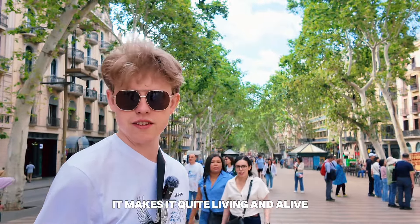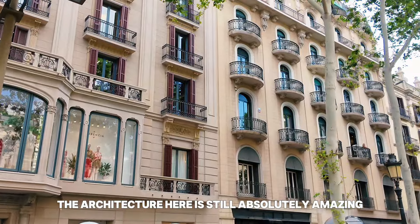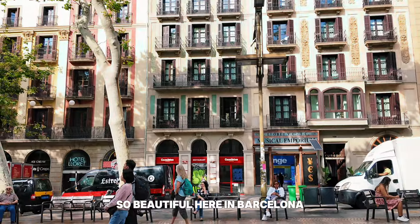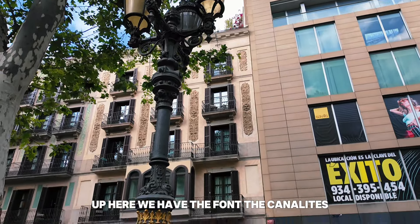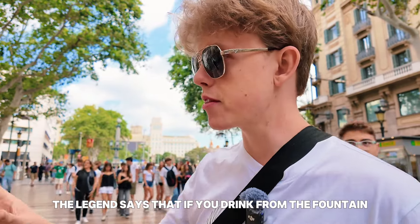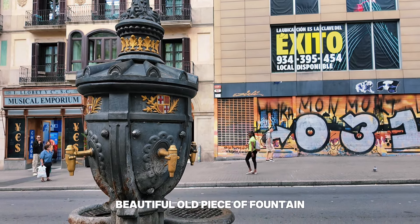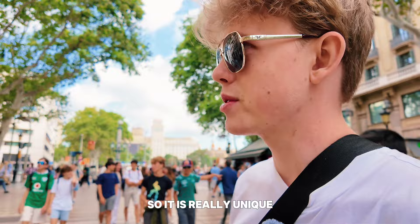It makes it quite living and alive. The architecture here is absolutely amazing — it's so beautiful in Barcelona. Up here we have the Font de Canaletes, an ancient old fountain. The legend says that if you drink from the fountain, you're going to go back to Barcelona. A beautiful old piece of fountain. I can see people here drawing it from art school, so it is really unique.